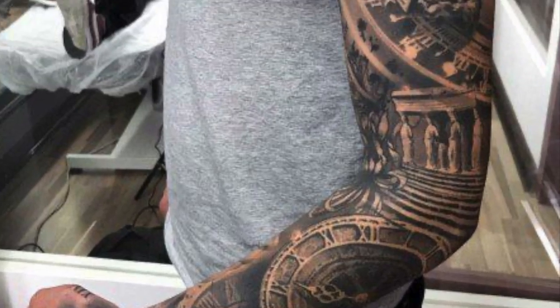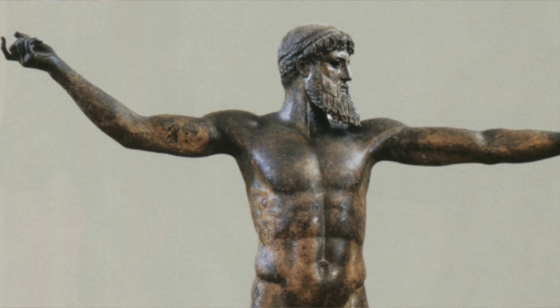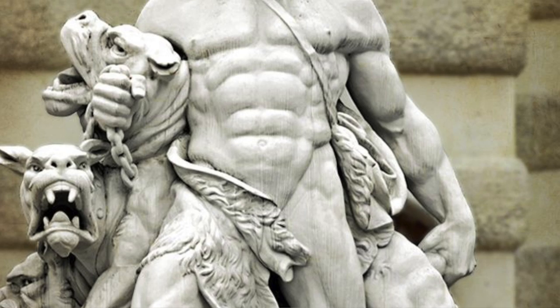Let's talk about some popular references and ideas that people usually use with these types of tattoos and sleeves. The first one is statues — a lot of people love to use statues, and I use them myself. You've got my Hercules, my Zeus, my Poseidon. There are so many great different types of statues to choose from, as you can see from all the ones popping up on screen.